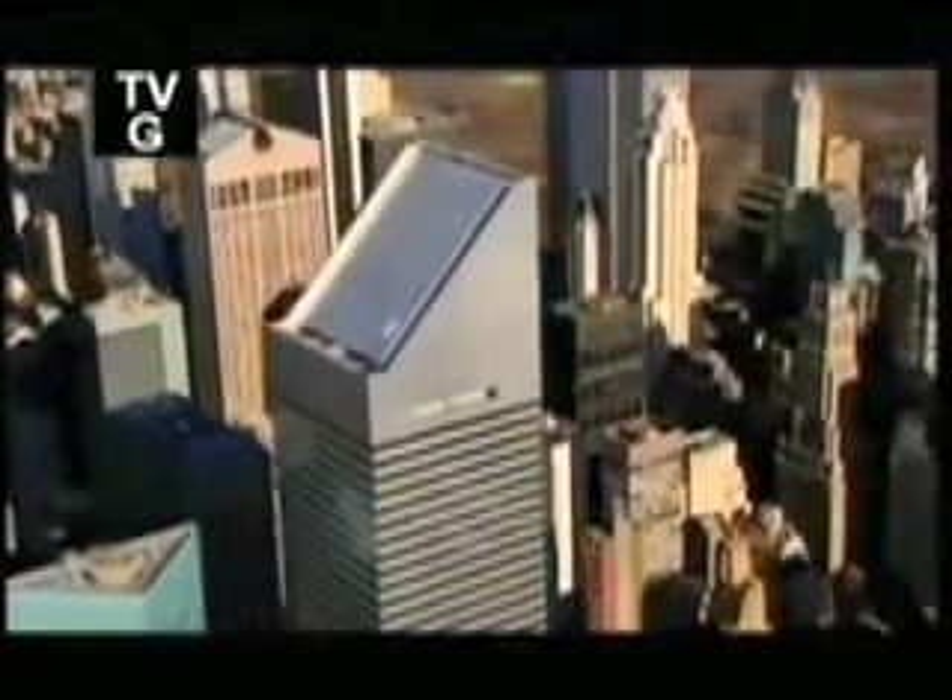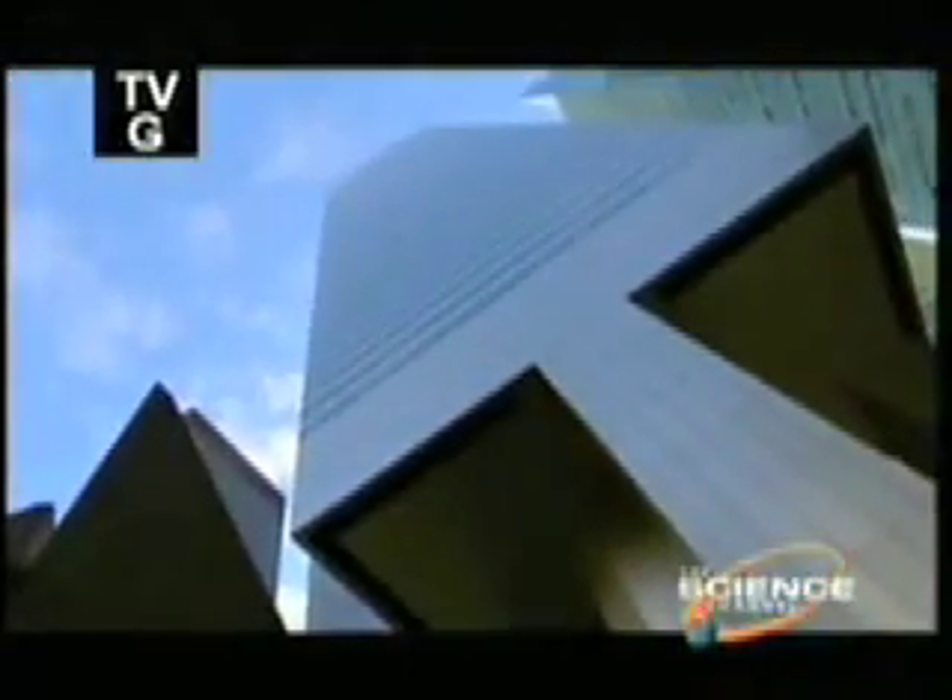Back in 1977, Citicorp's new corporate headquarters was the latest in a new generation of concrete skyscrapers and a triumph of design. It had a concrete core mixed with a steel frame, but unknown to anyone, it was an accident waiting to happen.